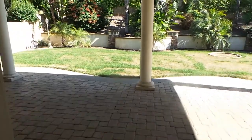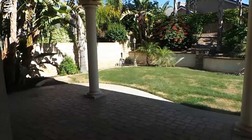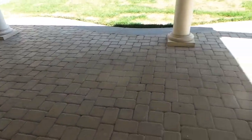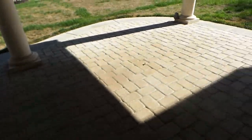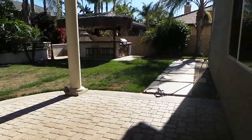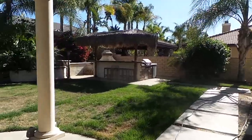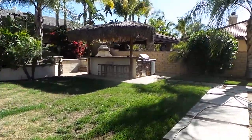Now let's take a look at this backyard. Paved, covered patio area. Custom barbecue island and fireplace — perfect for entertaining.